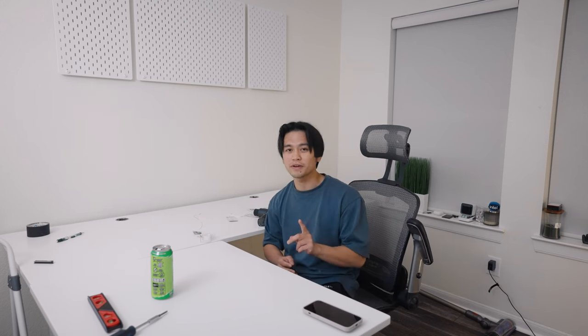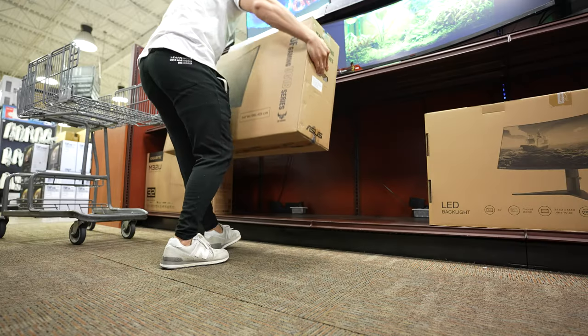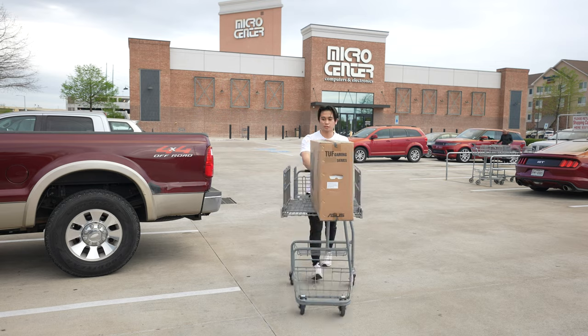Now that we have these pegboards up, we can finally bring the PC and monitors back. However, we are going to change one thing. It's kind of sad, but we're going to retire the 49-inch monitor. The other day I actually went to Micro Center to pick up a 34-inch monitor. We're downsizing, but I think this monitor size is going to fit much better, especially with the LG Dual-Up.